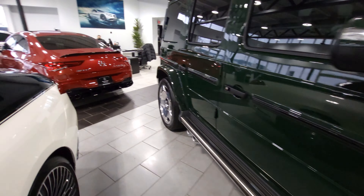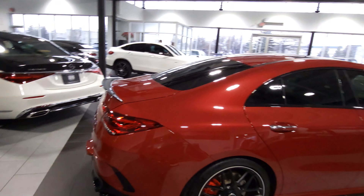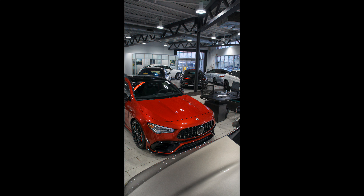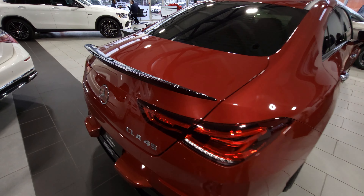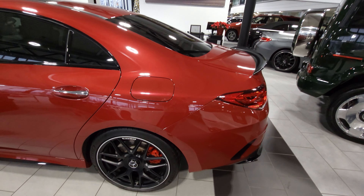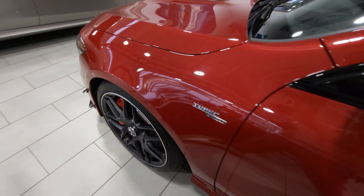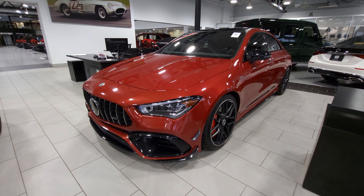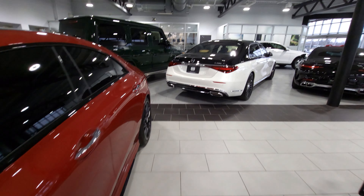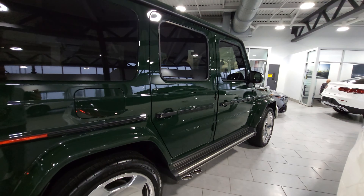Definitely going to get photos of these. As you can see, there's also a blue SL 63 — we'll check that out in a minute after I'm done taking pictures. Here's a better look at that CLA 45 with the aero package. I love this — not because it's the same color as my car, but it's a great spec.